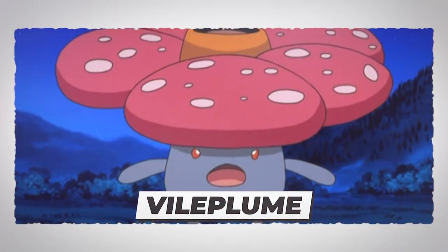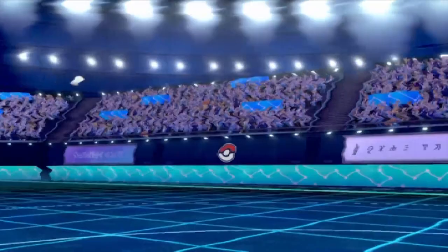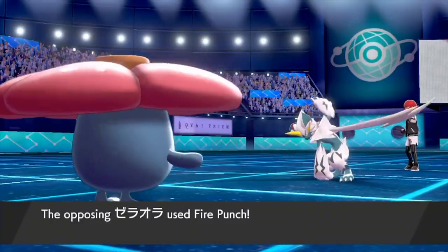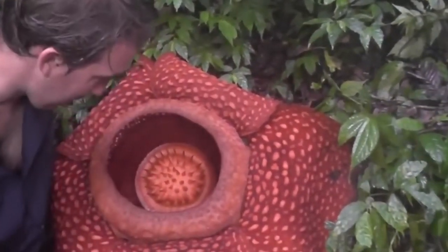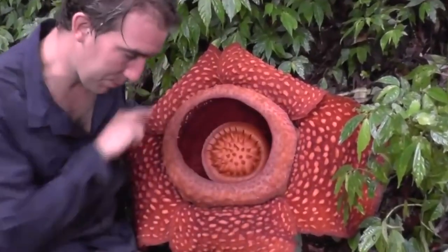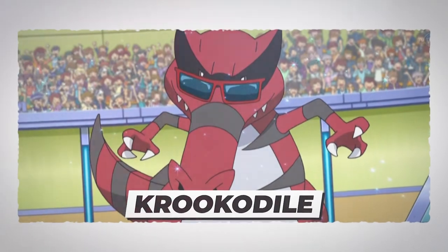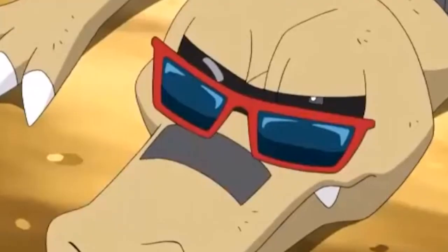Number 9: Vileplume. Vileplume, with its large flower petals, evolves from Gloom when exposed to a Leaf Stone. To spread its toxic pollen, the poisonous Pokémon flaps its petals to create clouds of pollen, triggering allergic reactions. The inspiration for Vileplume's design was the second largest flower on Earth, the Rafflesia arnoldii. It has a very distinct and unpleasant smell of rotten flesh, commonly known as the stinking corpse lily or corpse flower. The stench it emits attracts insects for pollination, and after releasing it, the flower withers within just a week. It can reach up to seven feet and weigh up to seven kilograms.